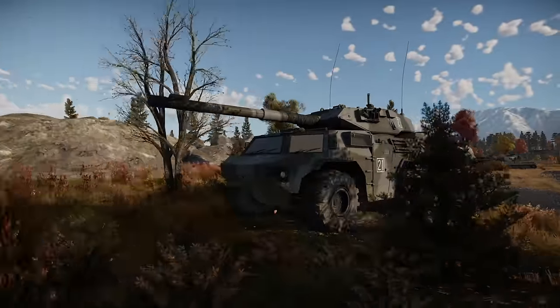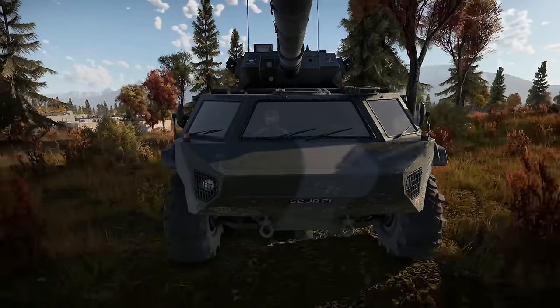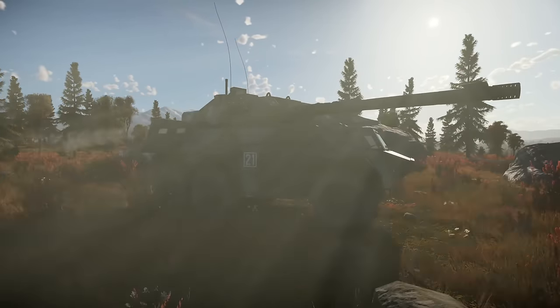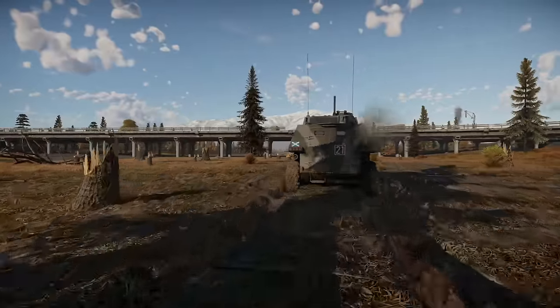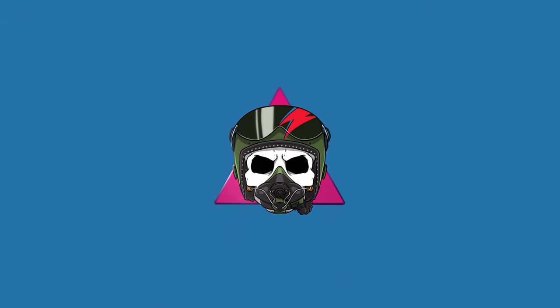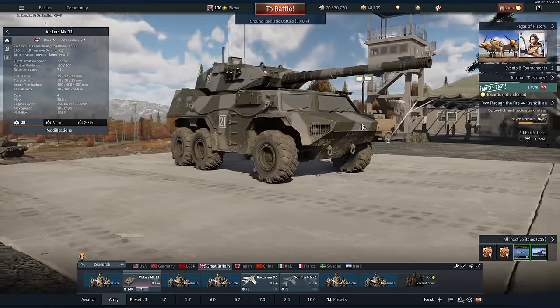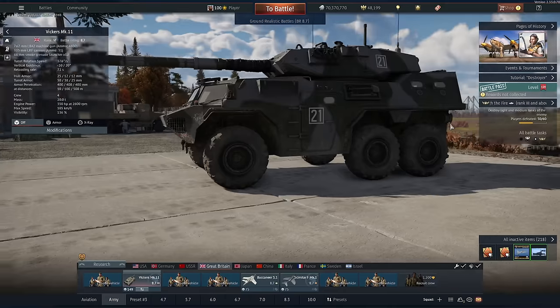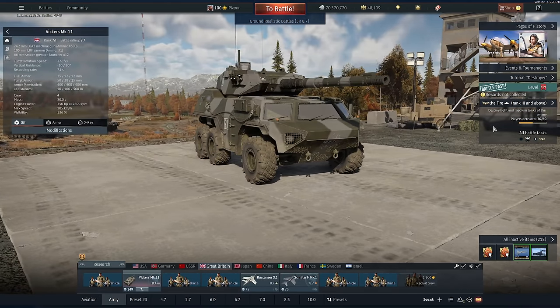In this video, we discover War Thunder's hidden treasure — a British light tank that's not only incredibly fast, but it packs a punch. Hope you guys enjoy this video where I discover a vehicle that flew under the radar. This is the Vickers Mark 11.